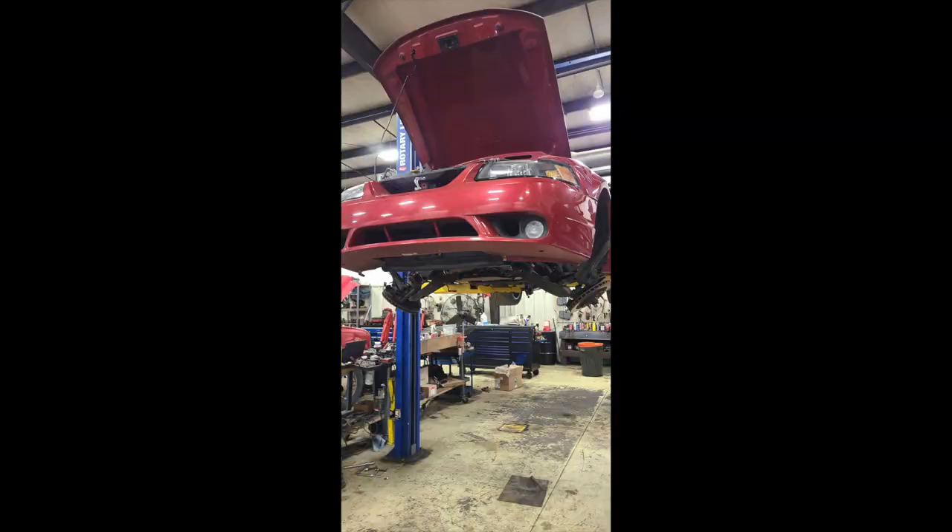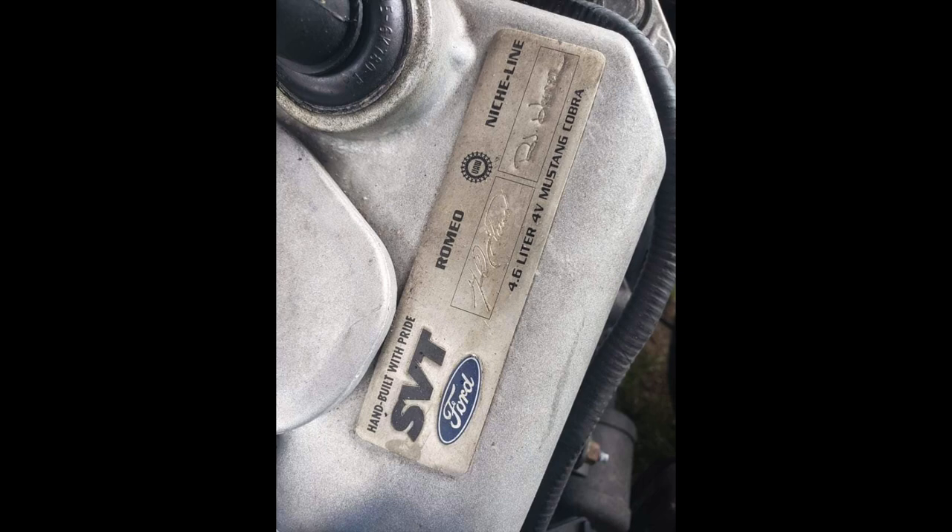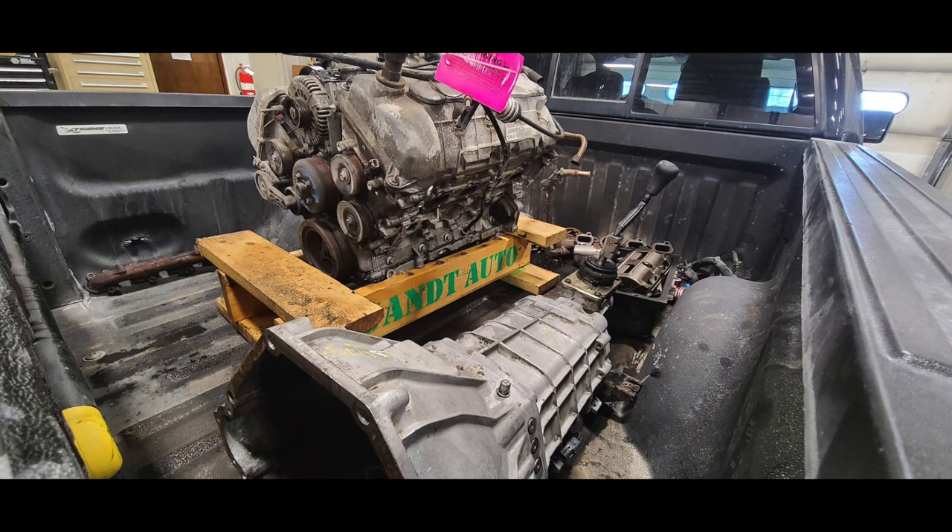He started working on getting the old engine out and finding a replacement. Here's the plaque that has two signatures by the SVT Romeo workers who built this engine by hand. All the Cobra engines from '96 and up were hand-built — pretty cool to see the Romeo Nichline plaque on the valve cover with the signatures.